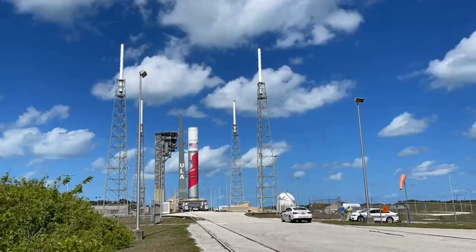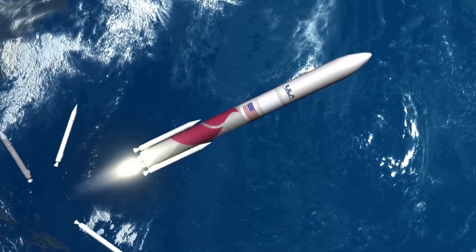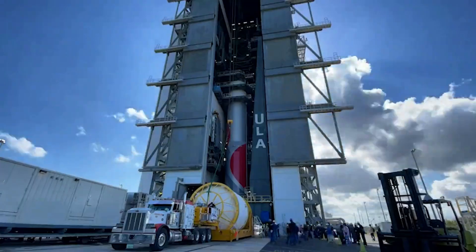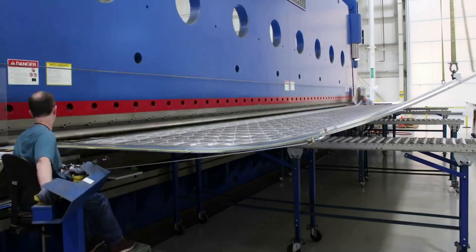Assuming the results are promising, a full flight readiness firing will be attempted. The next step will be a first launch of Vulcan and its hardware, not to mention three different payloads heading to various destinations. Here I'll go more in-depth into Vulcan's current testing, what ULA is working on, what to expect in the coming weeks, and more.